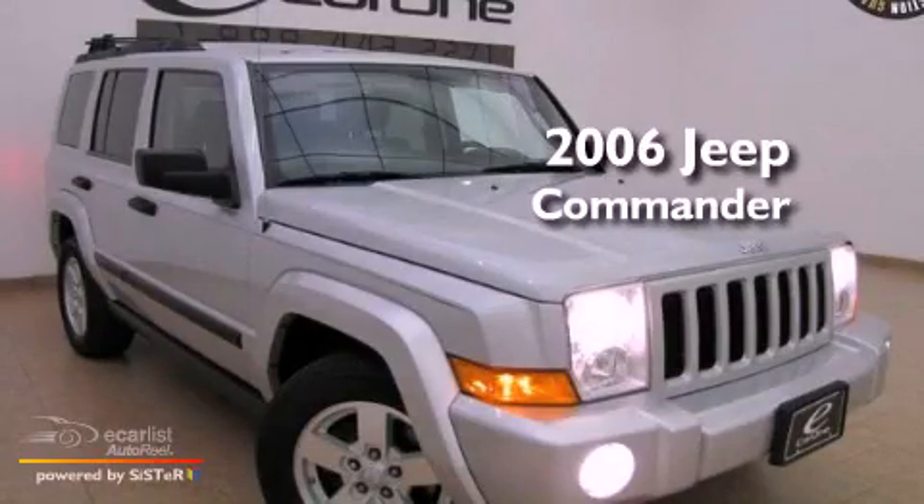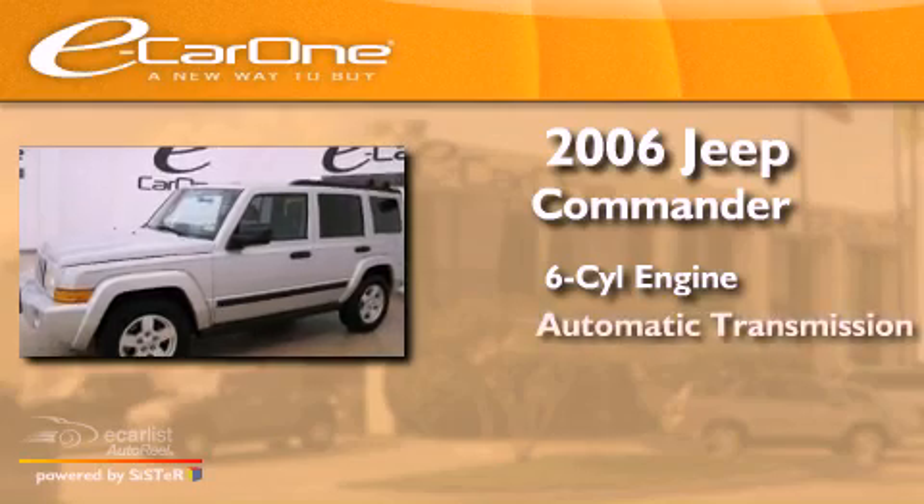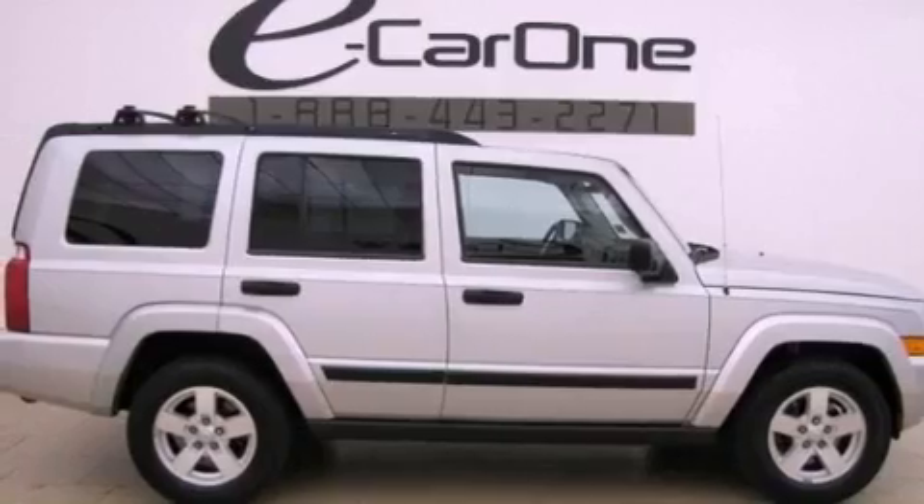This is a 2006 Jeep Commander. It features a six-cylinder engine and an automatic transmission. All of the following features are included.